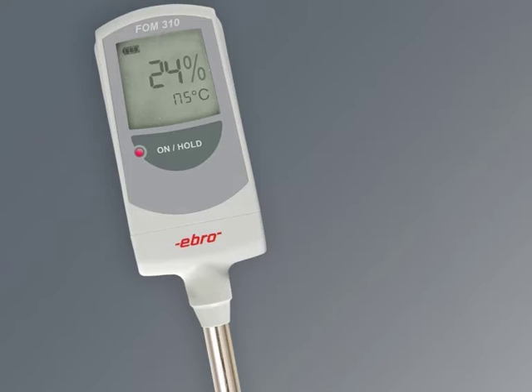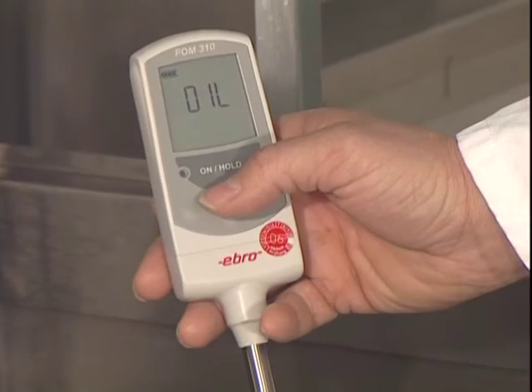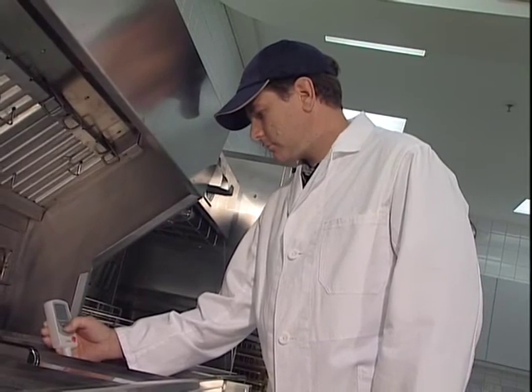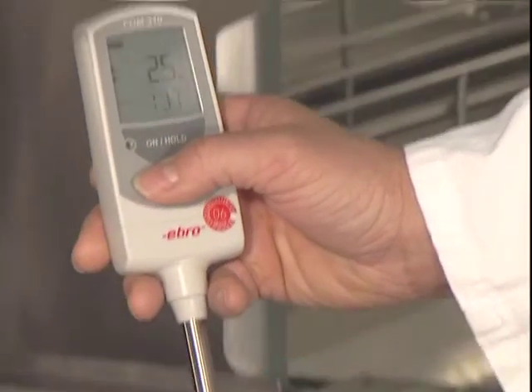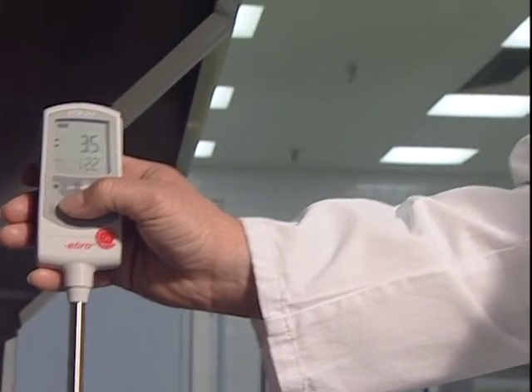The FOM310, the small-sized kitchen wizard, is robust, waterproof, and easy to operate. The clearly laid out display indicates the level of polar compounds. An LED with stoplight functionality enables easy interpretation of results. The FOM310 is ready for hot oil immersion at the touch of just one button. Display arrows and an LED indicate when a stable result is obtained. Press the button again to freeze the result.